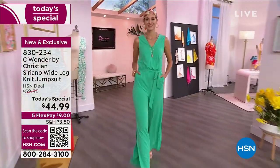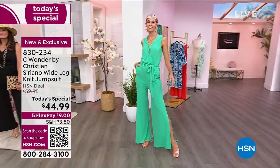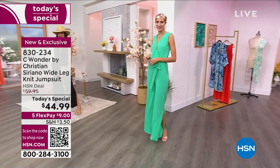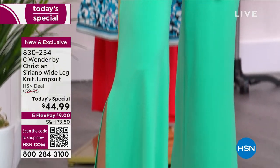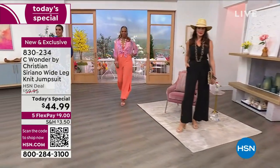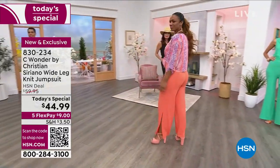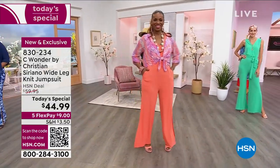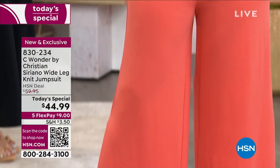So we are thrilled. So many of you have taken advantage of our star item of the day — our beautiful wide-leg knit jumpsuit. This is classic Christian, as well as that fabulous fabric that we love to live in. Polyelastane, machine wash, tumble dry. It is a beautiful, soft, stretchy material with nice front pockets.